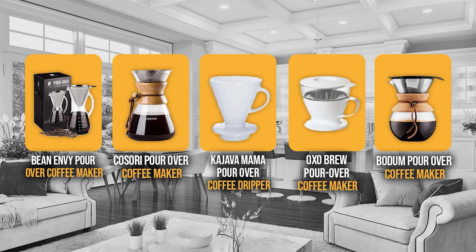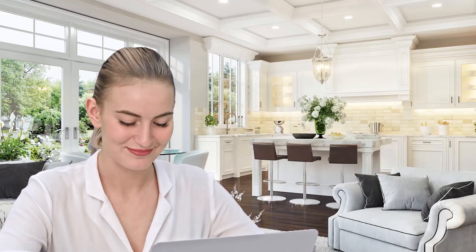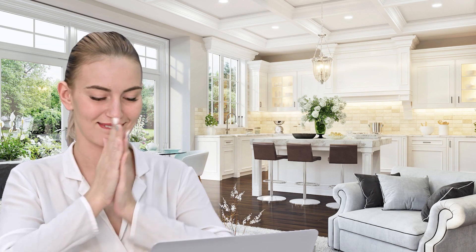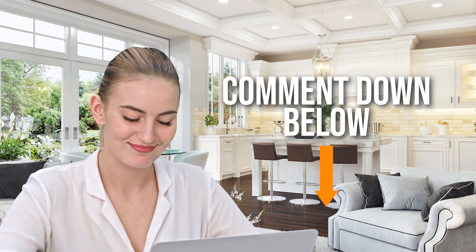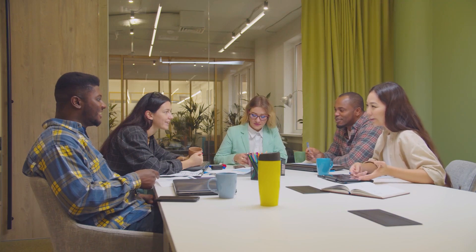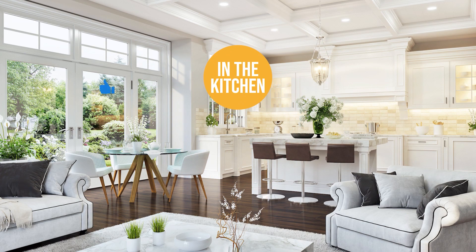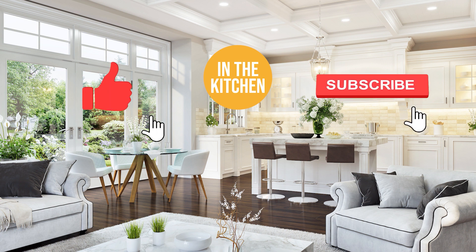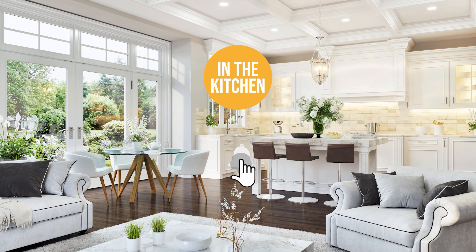And there you have it folks, the five pour-over coffee makers which got our team at In The Kitchen excited this year. If you have any contenders for our next pour-over coffee maker roundup which you would like our team to test, do drop it in the comment section below and we'll be sure to look it over for our next update. If you liked this video and it helped you in any way, please do give it a like and hit the subscribe button so that you can stay connected and updated with all of our research into everything that makes our kitchens great. We look forward to seeing you in the kitchen again soon!